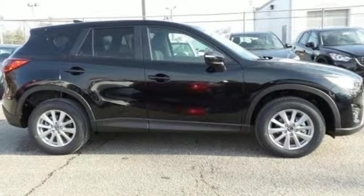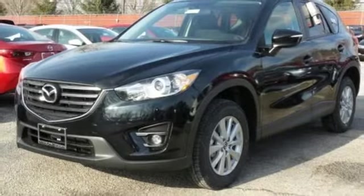This capable SUV is the perfect blend of performance and efficiency. Experience it for yourself today.